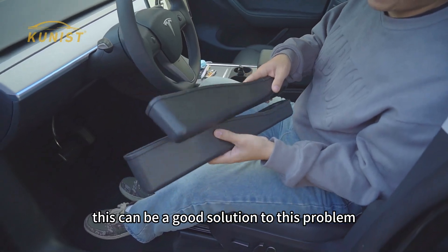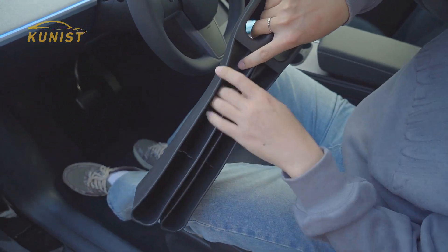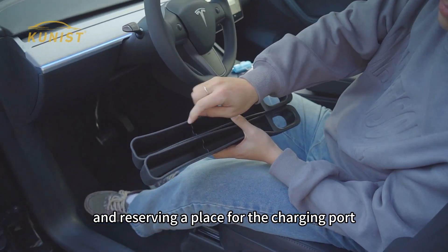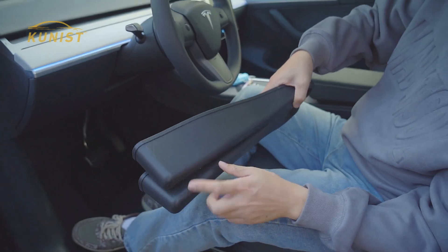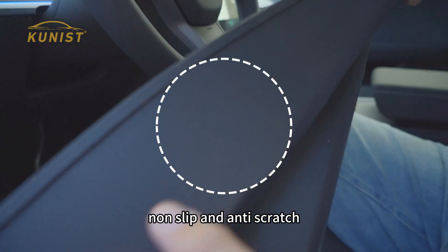Today's recommended product can be a good solution to this problem. The material is made of TPE. The design features a partition that is better for storing items and reserves a place for the charging port. The back is designed with a honeycomb pattern — non-slip and anti-scratch.